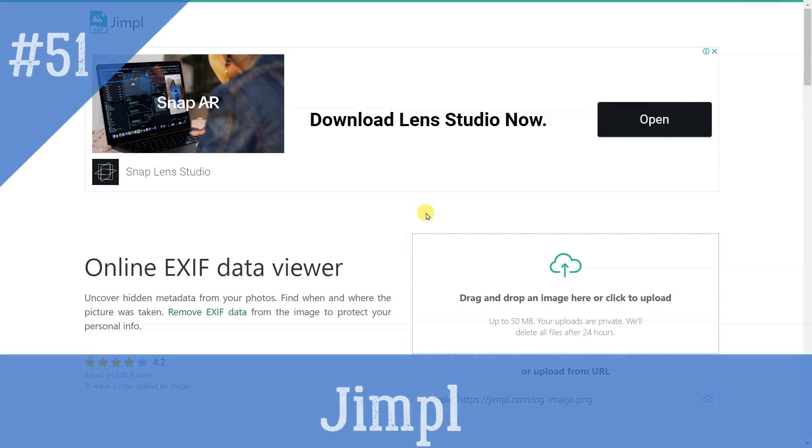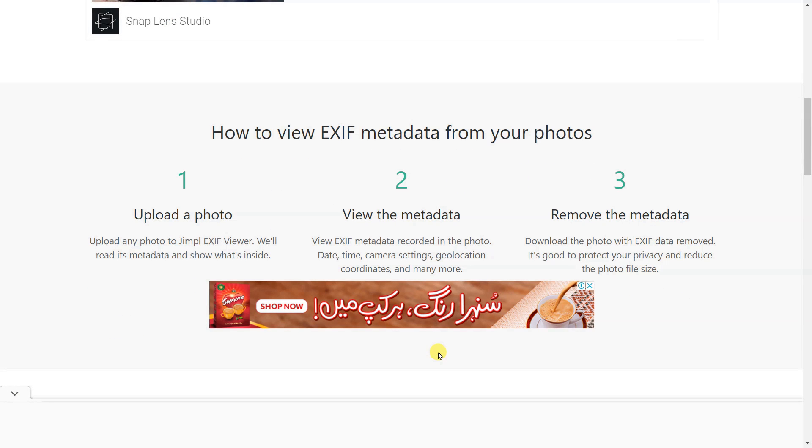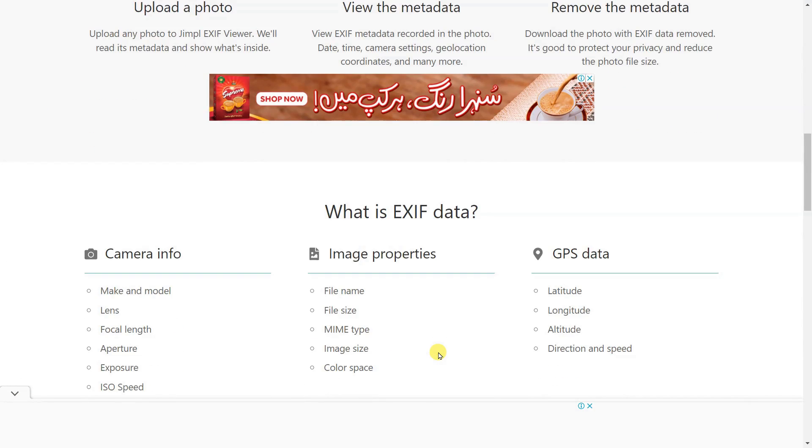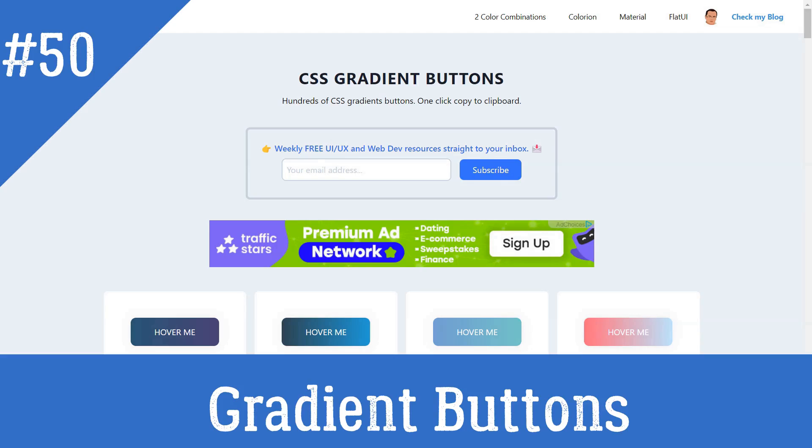Jim: Uncover hidden metadata from your photos. Find when and where the picture was taken, and remove EXIF data from the image to protect your personal info. Gradient Buttons: Hundreds of CSS gradient buttons with one-click copy to clipboard.